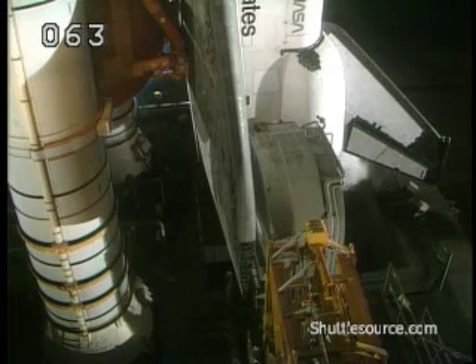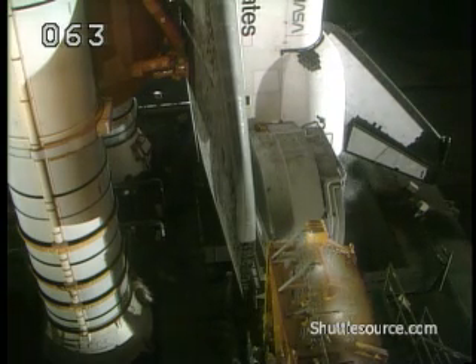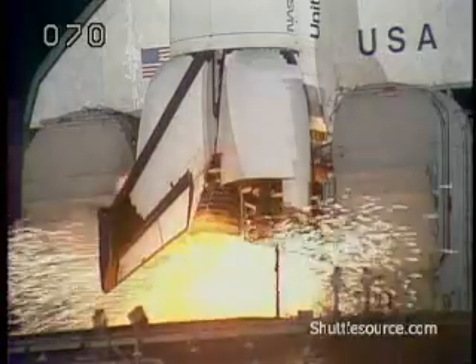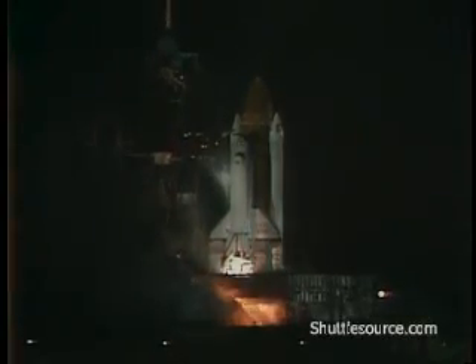T-minus 20 seconds. Everything is go. The onboard computers have armed the SRB ignition, hold-down posts, and T-0 umbilicals. T-minus 12 seconds. T-minus 10. Go for engine start. T-minus 6, 5, 4, 3, 2, 1.